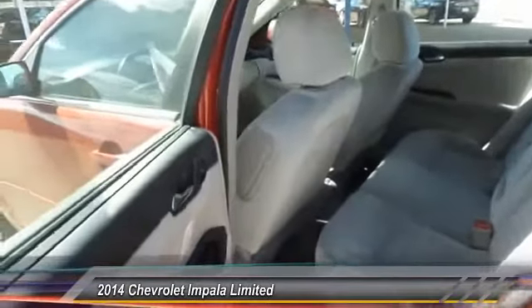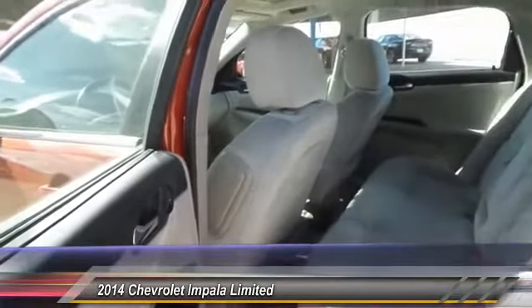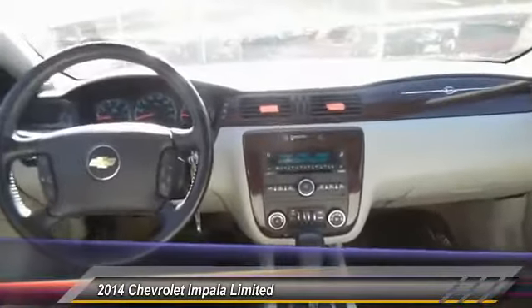Power door locks, OnStar one-year safe and sound service, trip odometer, power windows, center console.